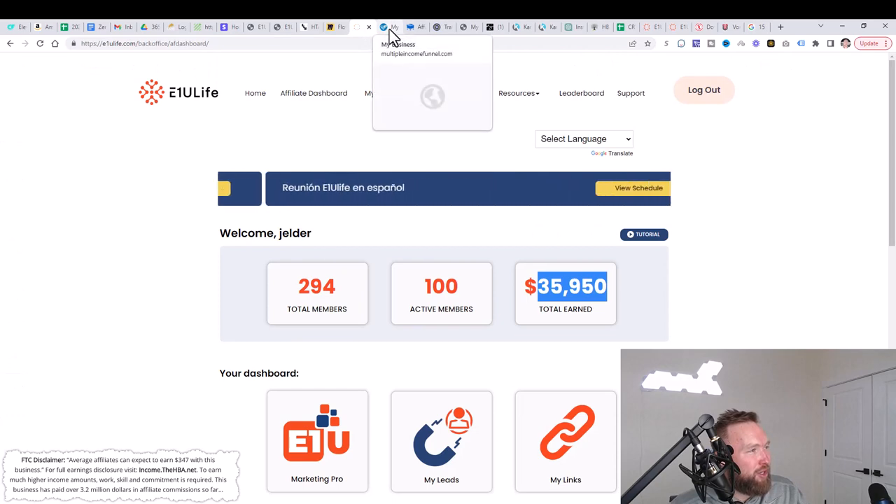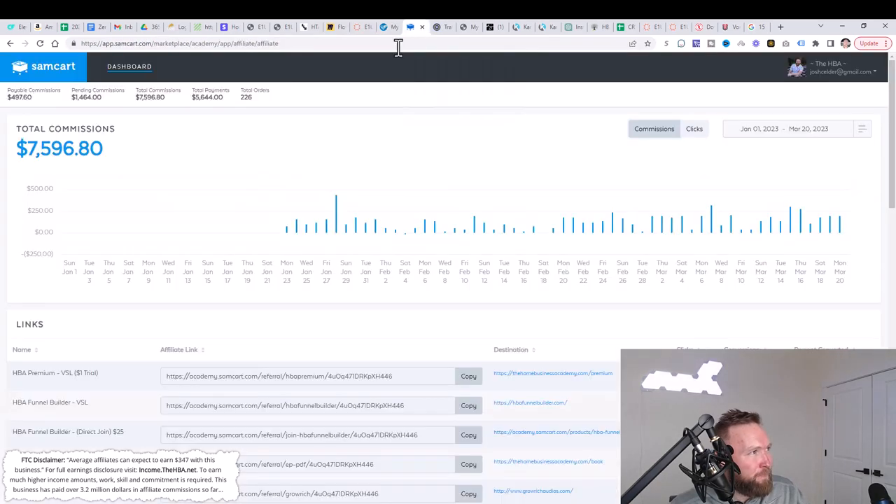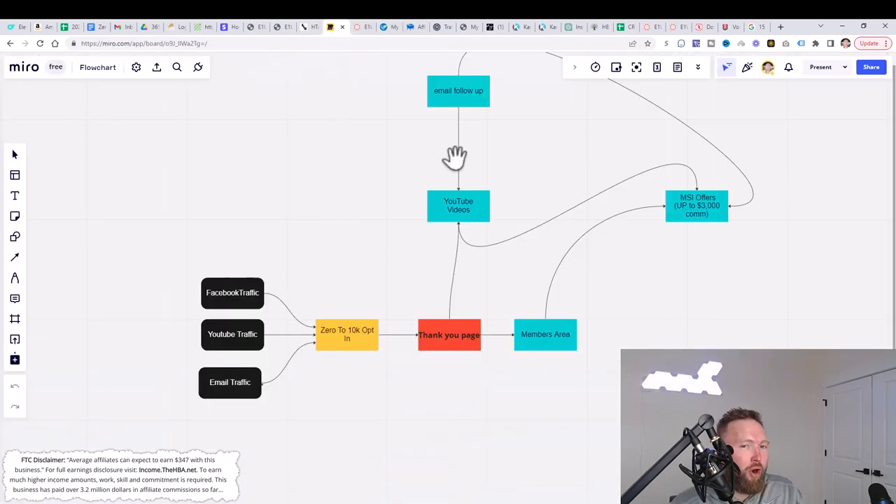They'll buy these products and services, which can earn you up to $3,000 in commissions. I showed you some of those products and the commissions we've been able to earn. You're going to learn more about these products on the inside of the members area, but I wanted to give you this overview so you can see the power of what you're going to be able to copy.